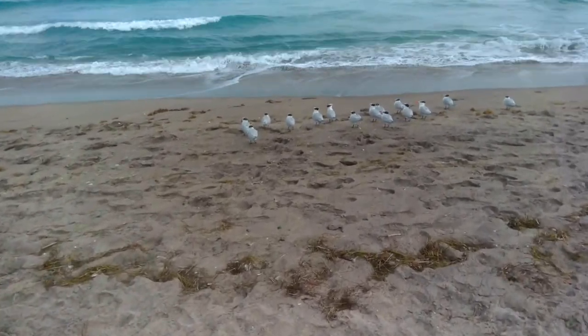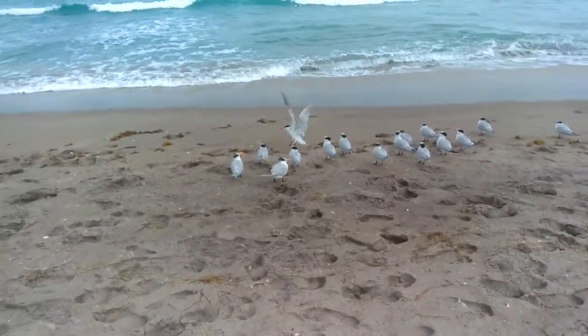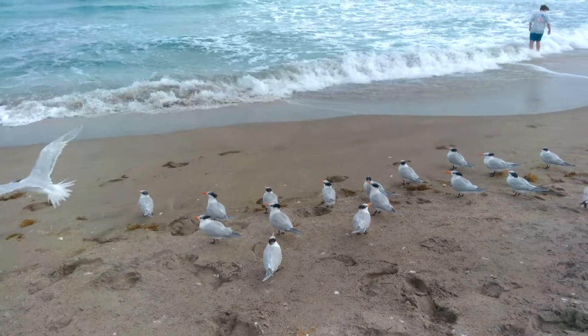So here we are at Bathtub Reef Beach. This beach has a reef made not of coral but of sea worms called sabellariid worms, and it's incredibly unique.